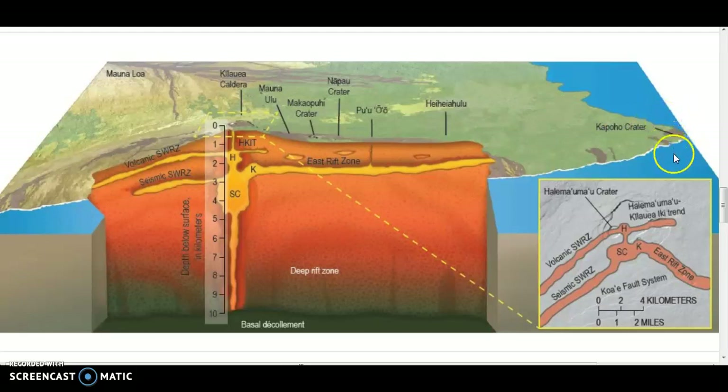It created what looked like just normal steam coming out as something very hot hit something much colder, but what it actually created was called volcanic laze — basically hydrochloric acid from the lava mixing with the ocean water. It's very toxic and very dangerous, and the locals there know better than to hang around or be downwind of the laze.